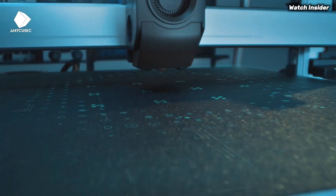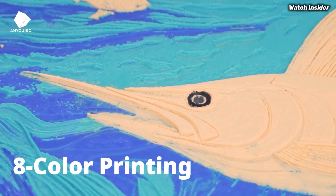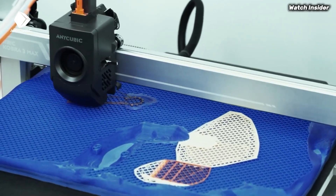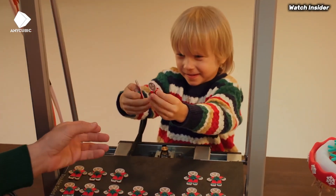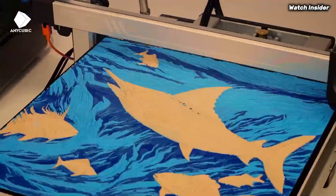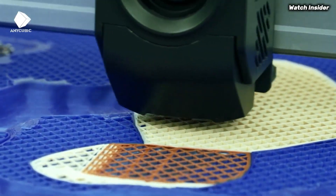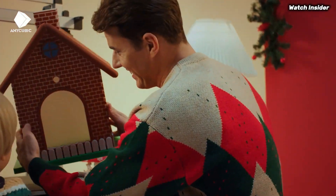In terms of print quality, the Cobra S1 Combo impresses with its precision and detail. Whether you're creating intricate models or functional prototypes, the results are consistently sharp and well-defined. The inclusion of a direct-drive extruder allows for better filament control, making it compatible with a variety of materials from PLA to TPU. The printer's large build volume provides ample space for larger projects, and the vibrant touchscreen interface is intuitive, allowing easy navigation through settings and print files. Additionally, the printer supports multiple file formats, making it versatile for different slicing software.